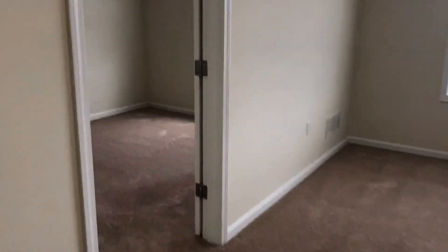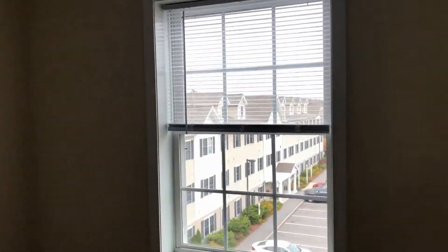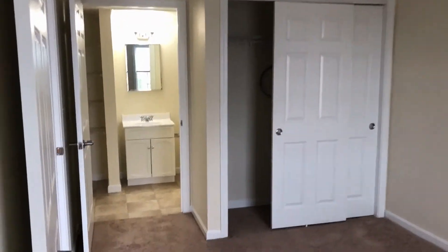Into the master bedroom — again, plush carpeting and an oversized window. All the blinds in this apartment are included. You could absolutely fit a queen-size bed in this room, and there's another large closet for you.